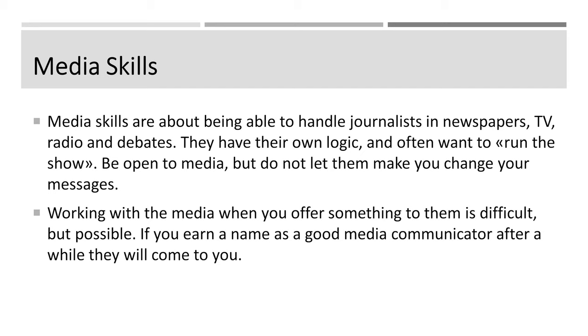One way of communicating is to go to the media. Media today is broader than it used to be. Before, media was radio, TV, and newspapers. Now media is also social media of all kinds — even presidents use social media to communicate. Media skills are about being able to handle journalists. Sometimes journalists are a bit uninformed, and sometimes they're very knowledgeable. They exist in newspapers, in radio, and in debates, and sometimes they want to confront you rather than have a dialogue.